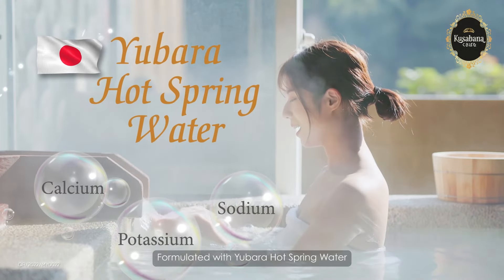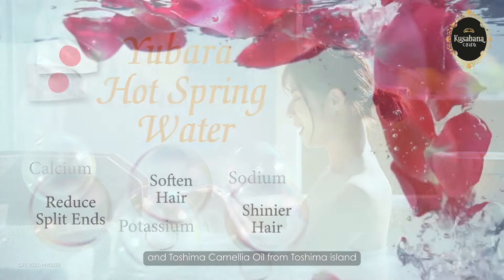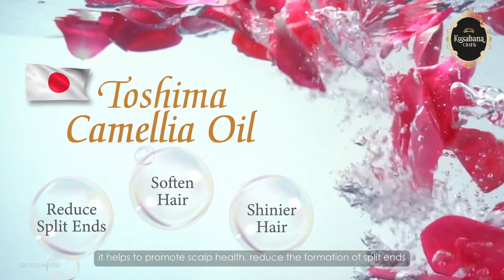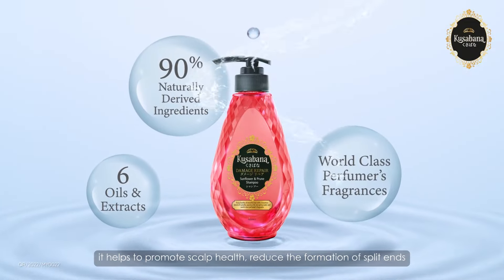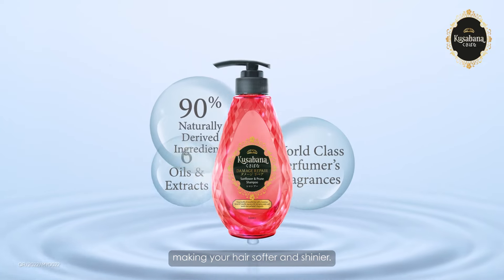Formulated with Eubora's Hot Spring Water and Toshima Camellia Oil from Toshima Island, it helps to promote your hair and scalp, reduce the formation of split ends, making your hair soft and shinier.